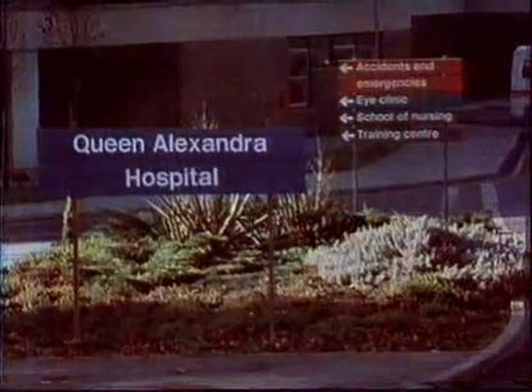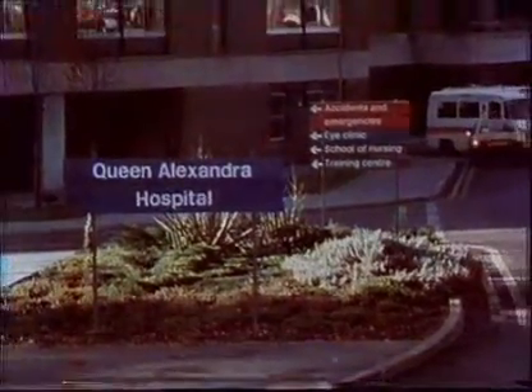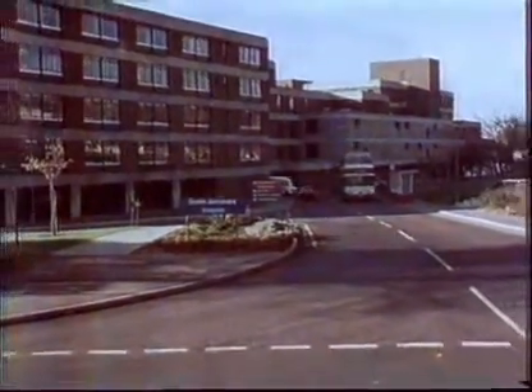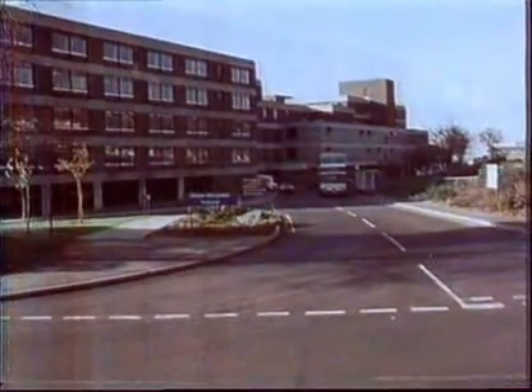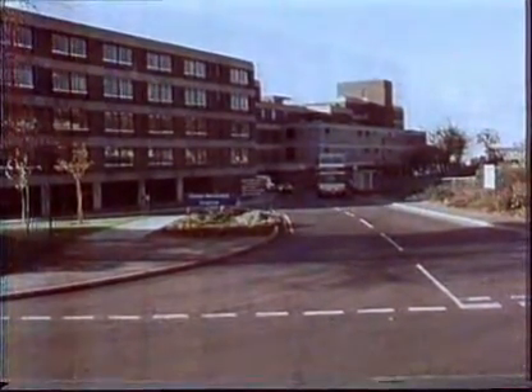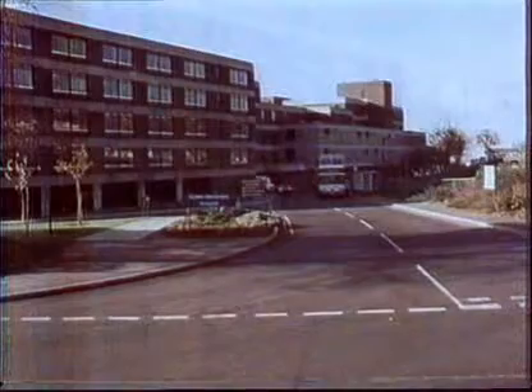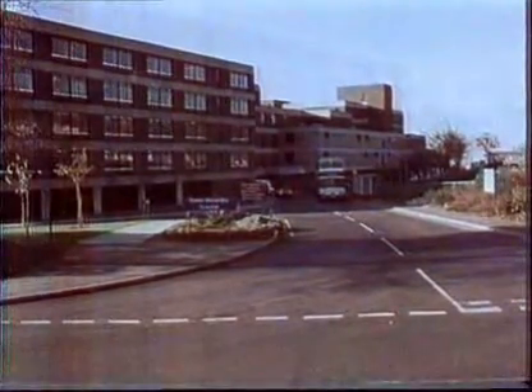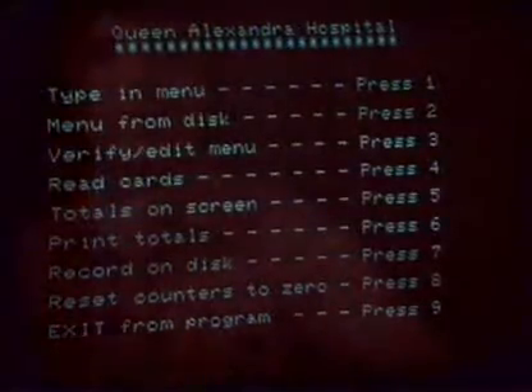Of course, the computer has nothing to do with the actual cooking. But it greatly speeds up the counting of the dishes on the 500 menu cards. The patients benefit, and so do the chefs, who now know the precise quantities to be cooked. The computer the catering team chose can be bought in any high street computer shop, and it's small enough to fit on an office desk.